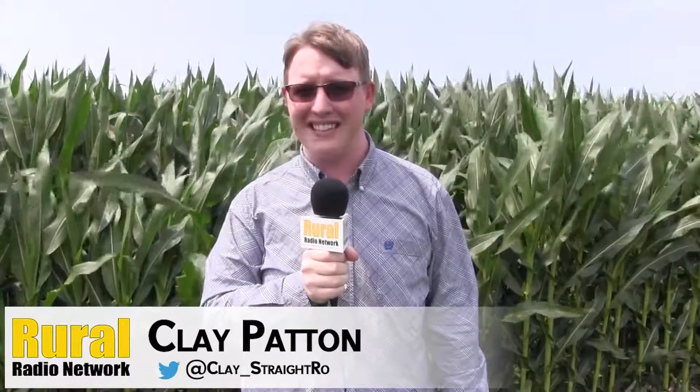Hey there, Clay Patton on the Rural Radio Network bringing you another Friday in the Field. We're back in central Nebraska, Dawson County, near Sumner, Nebraska, on the Beattie Farm.